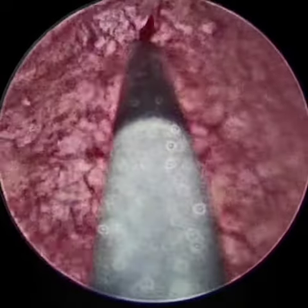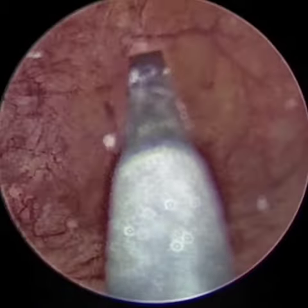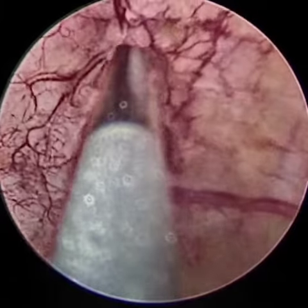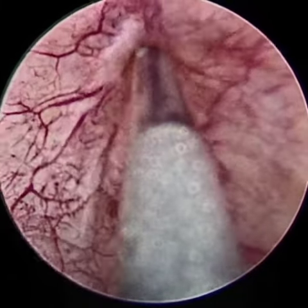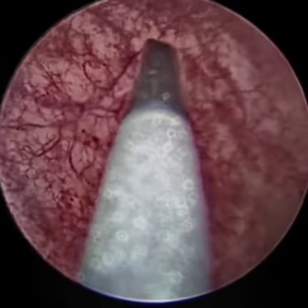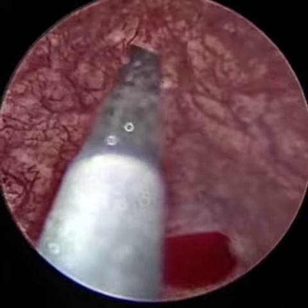Following the procedure, you can see the beautiful blanching of the mucosa of the bladder that is visible. Following the injection, the patient can usually go back home within 3 to 4 hours. The effect typically starts to appear after 7 to 10 days following the injection.